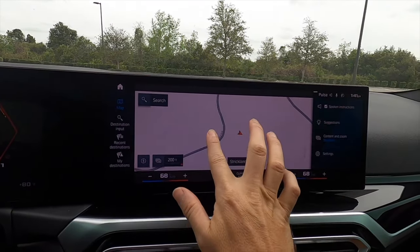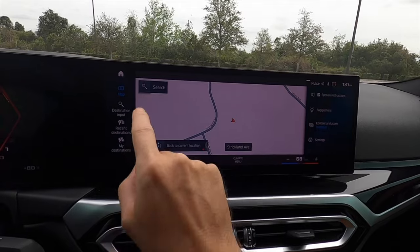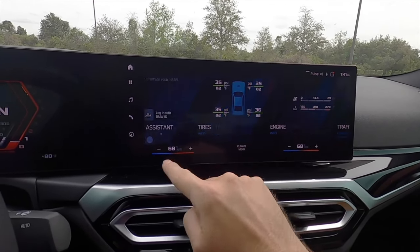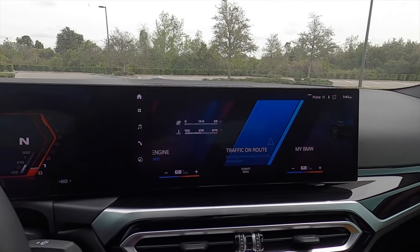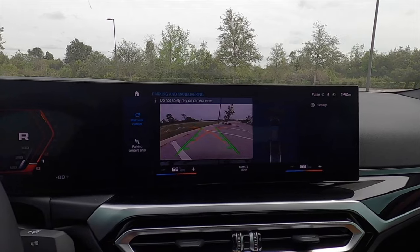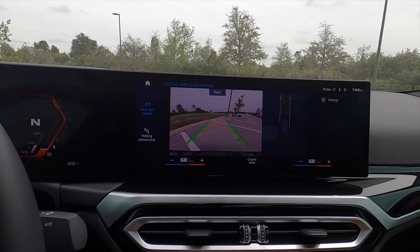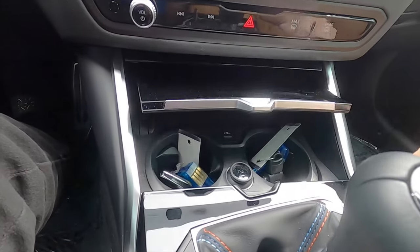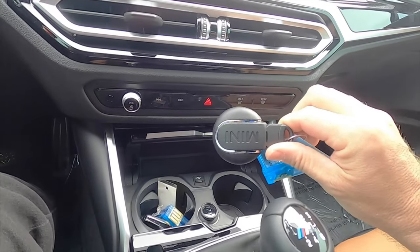This is a 14.9-inch infotainment screen with wireless Apple CarPlay, Android Auto, SiriusXM, AM/FM, and streaming Bluetooth audio. Putting it into reverse shows the reverse camera with trajectory lines and front and rear parking sensors. Dual climate control is standard.